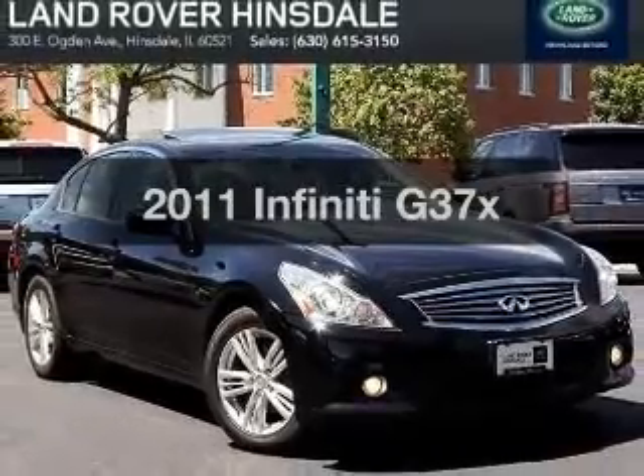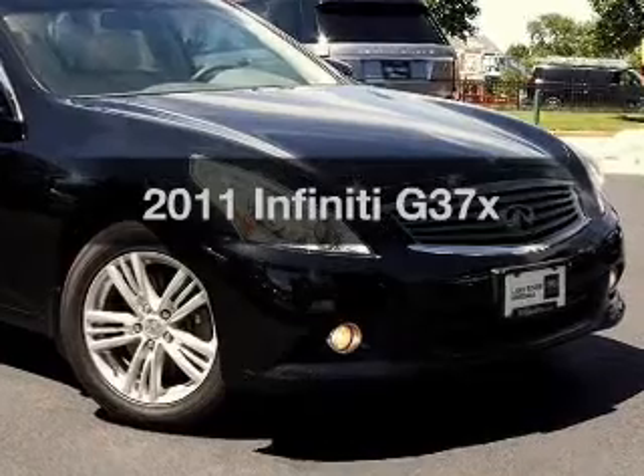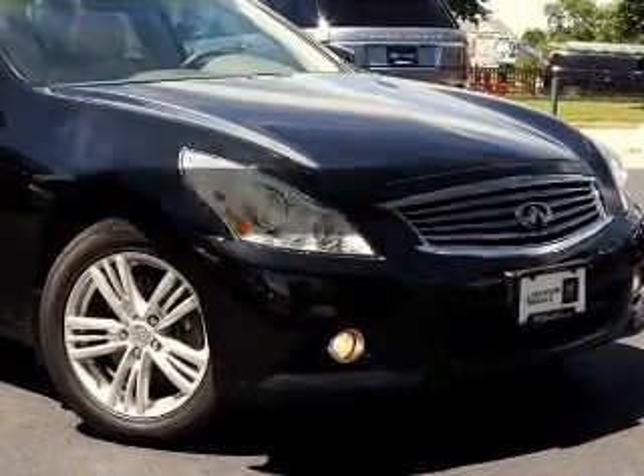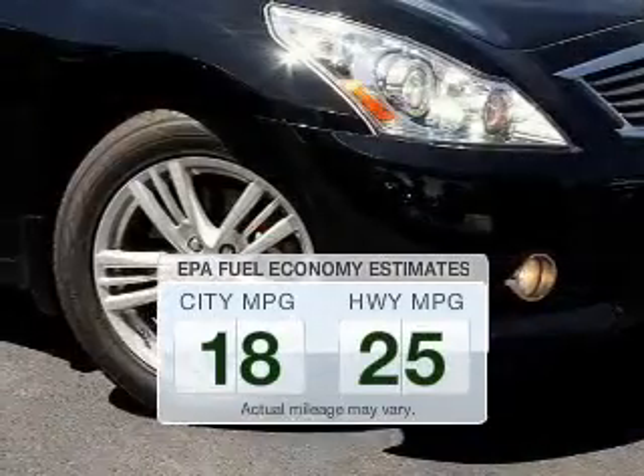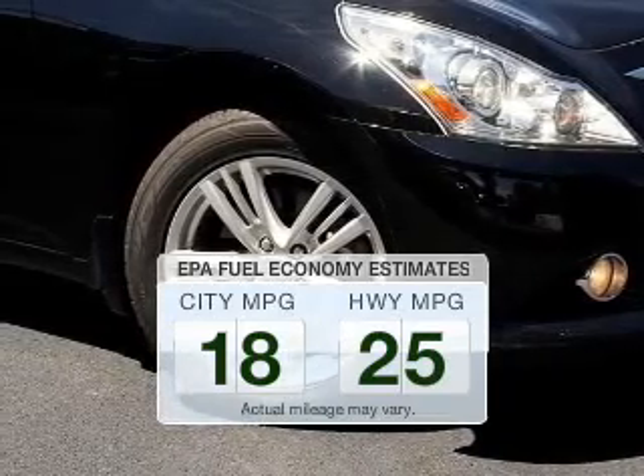Get noticed in the 2011 Infiniti G37X. Everything you need under one roof with this great vehicle. Low emissions and the good fuel economy offered in this vehicle are important to you and to the environment.